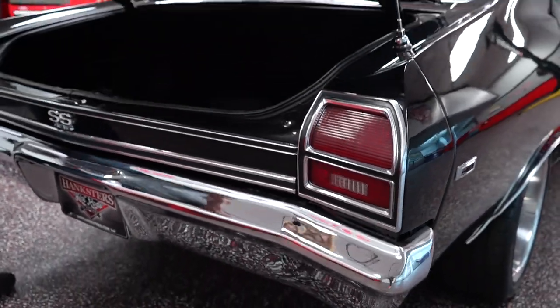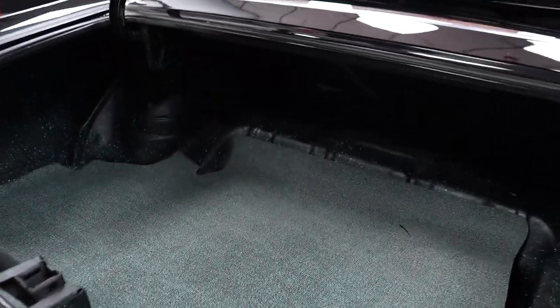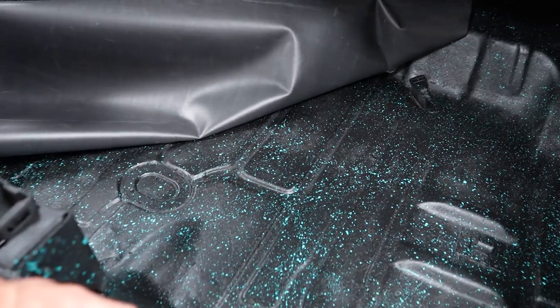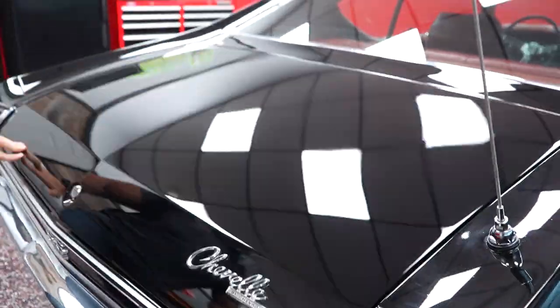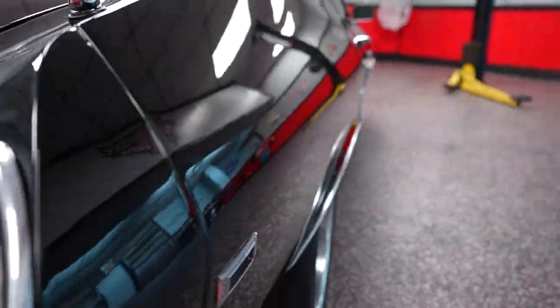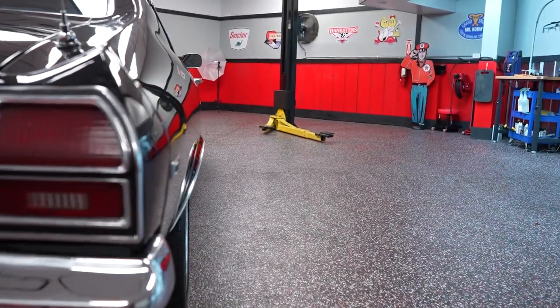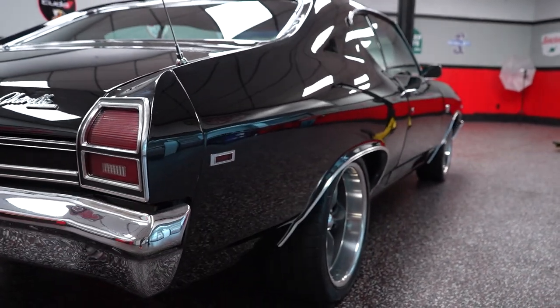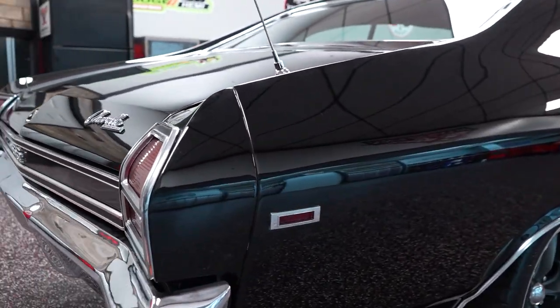Let's take a look in the trunk. Trunk mat — no jack, no spare, so you don't get those with the car. Trunk pan in nice shape — no rust, no rot, no issues. Passenger side of this vehicle: the body lines are real nice. Take notice of how nicely the passenger side door closes to the rear quarter and to the front fender. Door gaps are nice on the car. Windows fit real good.